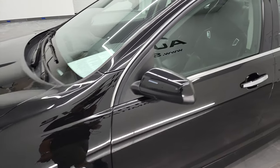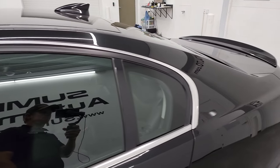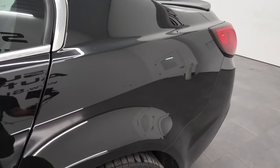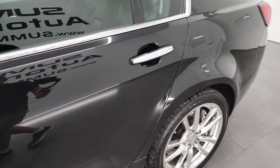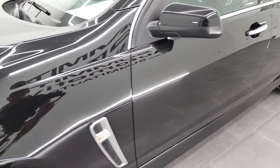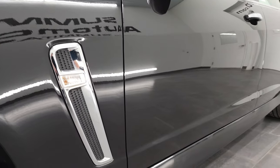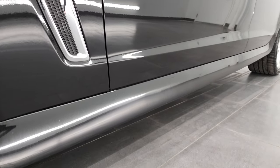Phantom Black Metallic is the color. I shoot all my videos in 4K, so if you have HD capabilities on your computer, tablet, smartphone, or television, I highly recommend turning them on right now because it is your best way to check out the quality, condition, options, and cleanliness of the vehicle before seeing it in person.